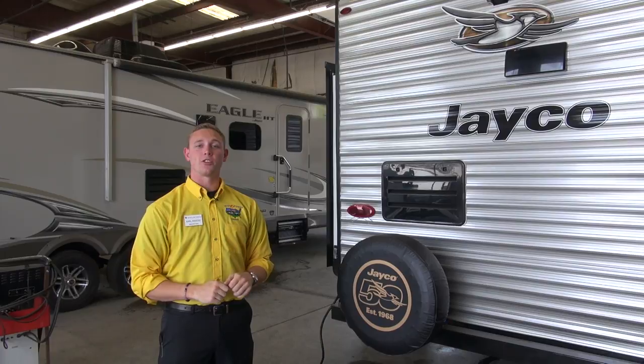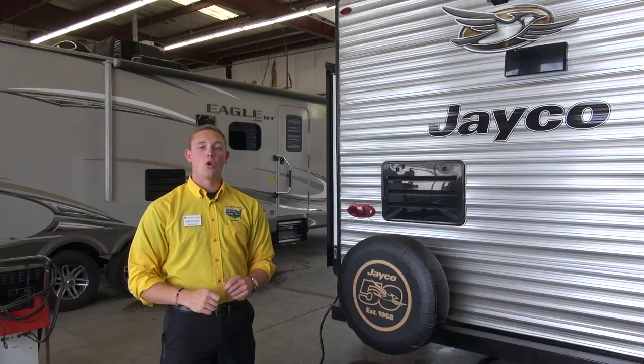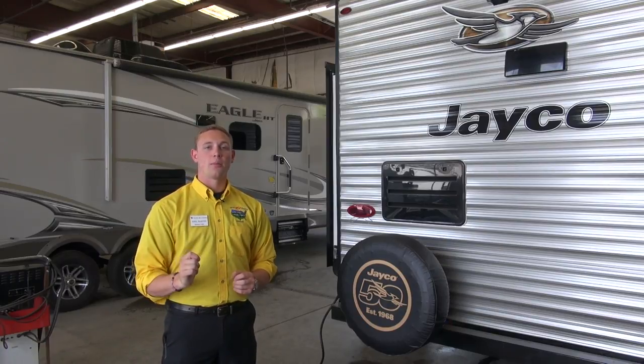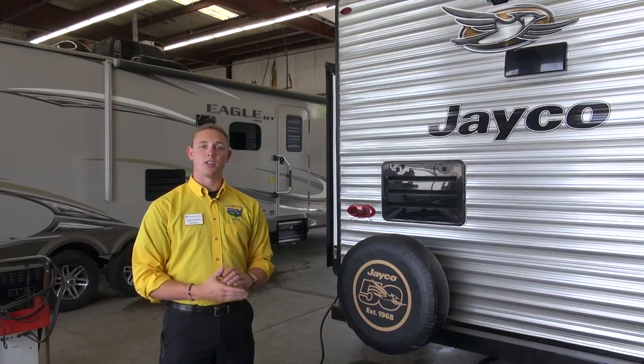Here at Pete's RV Center our service department is second to none with some of the most highly trained technicians in the industry. No matter what you throw at us, we're able to handle it. This pretty much concludes the tour of the dealership, so let's head back up to the front.